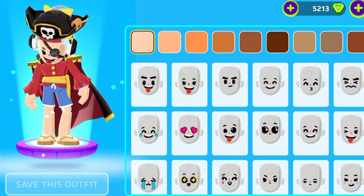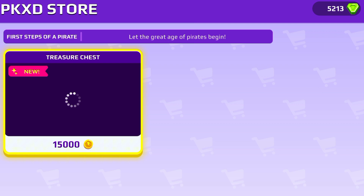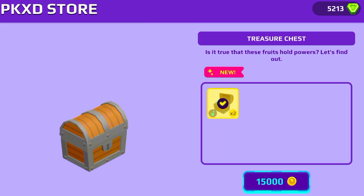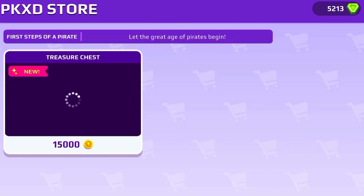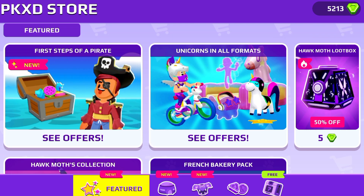I just come to PKXD, make a video, and then close it — it's been a long time since I played with you guys. Okay, so here it's a treasure chest and let's buy it anyway. It's for two. What is this? Is it something we can hold in our backpack? I don't know.